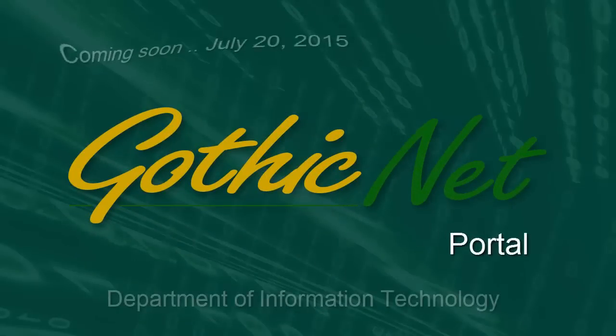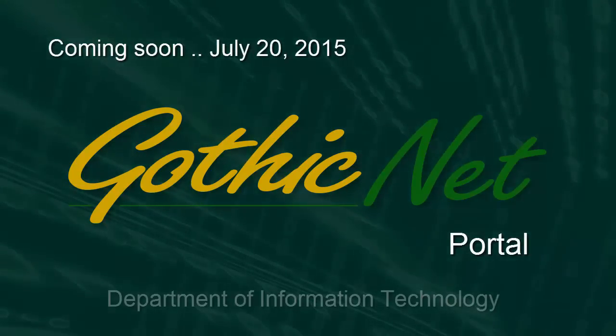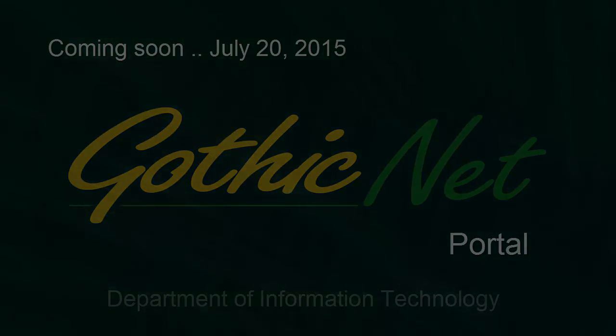All on one page. The new GothicNet portal is coming soon — very soon. We'll see you around next time. Thank you.